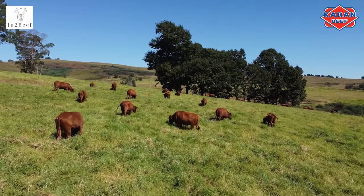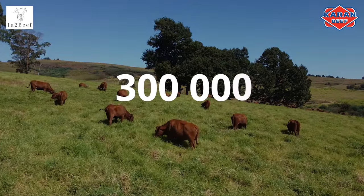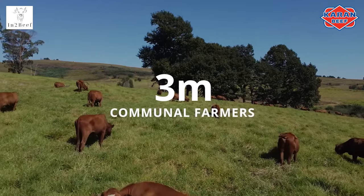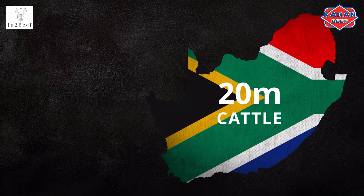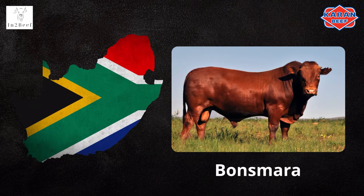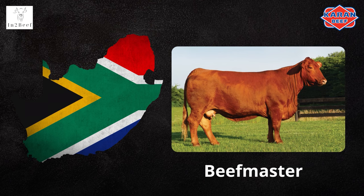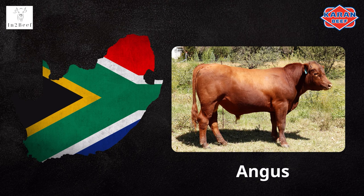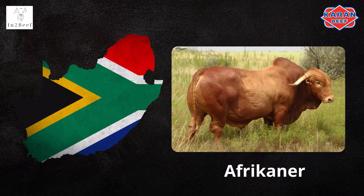Livestock farming is South Africa's largest agricultural sector. There are an estimated 300,000 beef cattle farmers ranging from small to large scale, and 3 million communal farmers. South Africa has an estimated 20 million cattle consisting of the following main breeds: Bonsmara, Brahman, Nguni, Beefmaster, Simmentaler, Santa Gertrudis, Angus, Simbra, Drakensberger, and Africana.